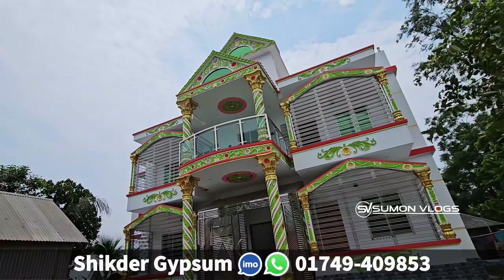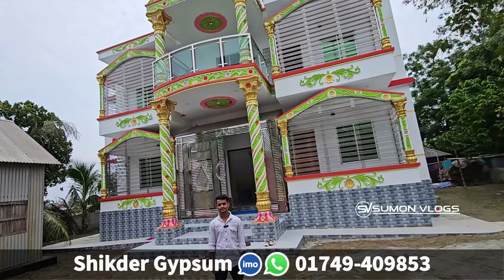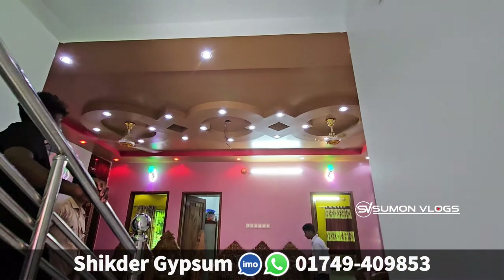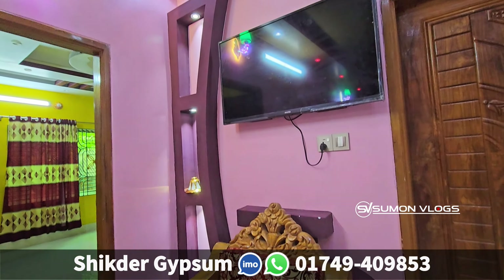Hello friends, I want to introduce this video. Today I'm going to show you some Rajoky work. Did you do the design? Yes, we did the pool. Where did you do the pool? It was in Munshi Gans.